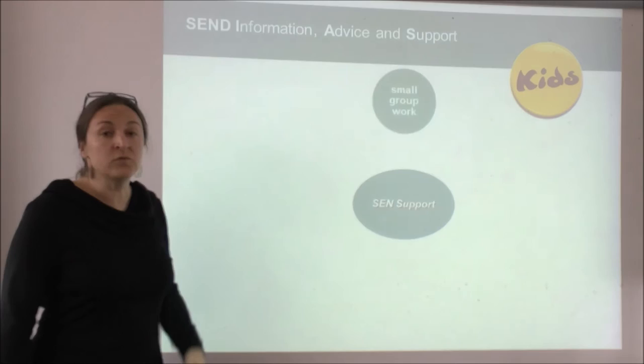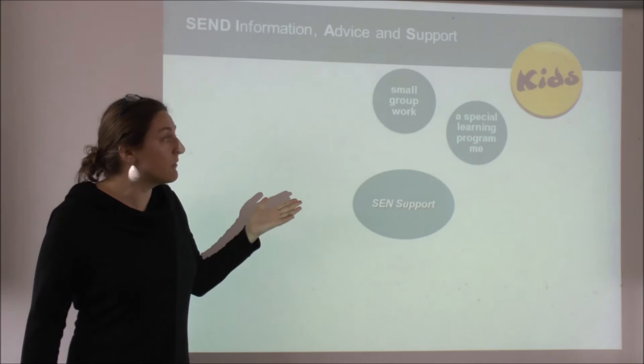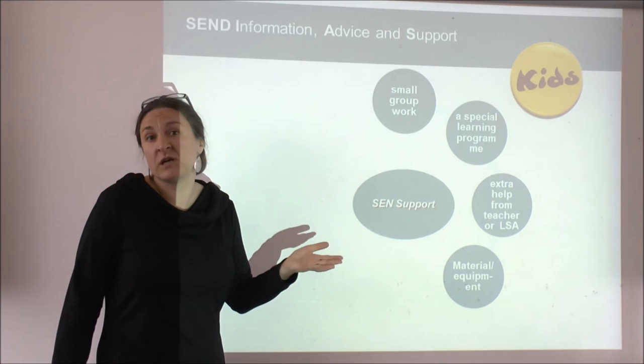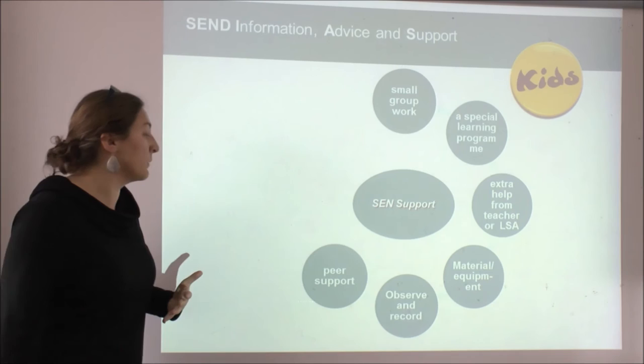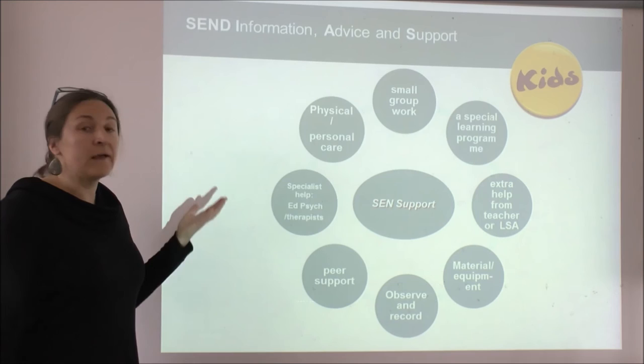There are several different types of intervention that can be put in place through this SEN support plan. For example, there can be small group work, a special learning programme recommended by specialists, extra help from a teacher or learning support assistant, material and equipment such as a wobble cushion or writing slope, observation and recording to understand what the child is struggling with, peer support during informal times like the playground, and help from an educational psychologist.